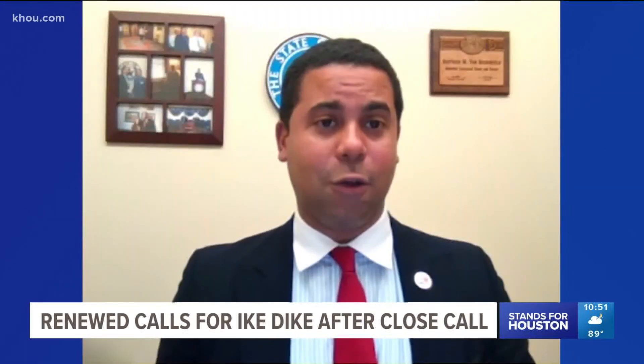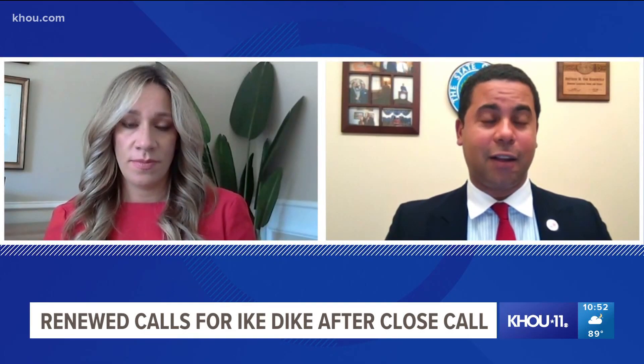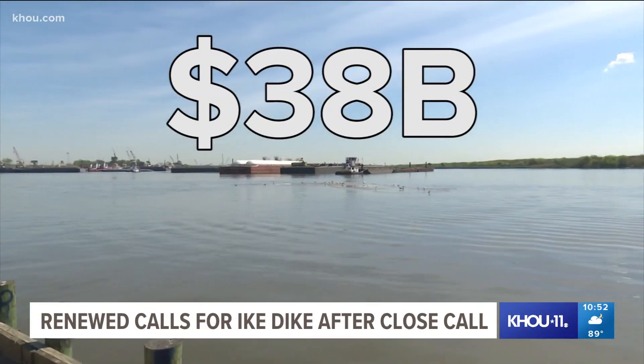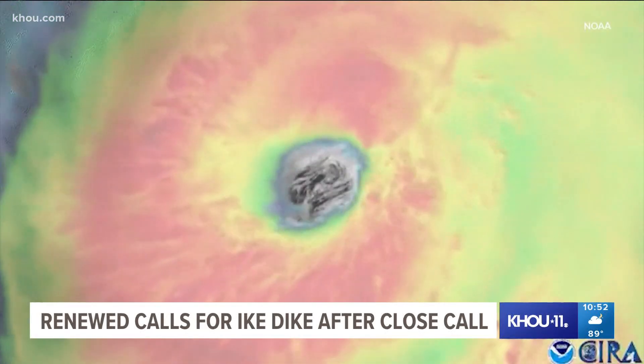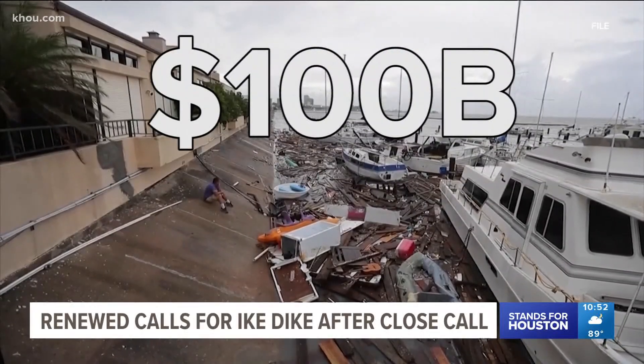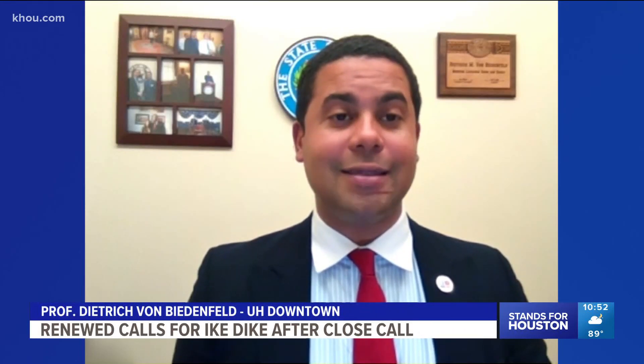We're now seeing projections closer to the $32 billion range. Professor Dietrich von Beedenfield with UH Downtown says it could cost as much as $38 billion, but adds a direct hit from a Category 4 hurricane could cost some $100 billion. So $30 billion versus $100 billion — a $70 billion difference — that's a win.